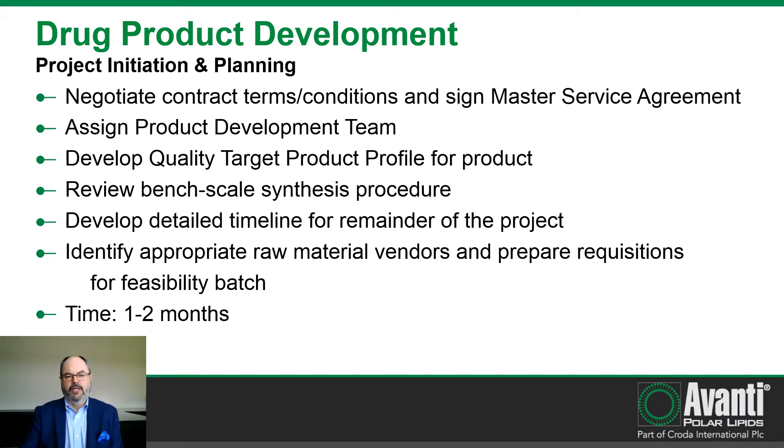Avanti and the client will negotiate contract terms and conditions and sign the master service agreement, which will govern the remainder of the project. Under the MSA, an individual statement of work can be executed for each of the product development phases. We will assign a product development team including the project manager and representatives from manufacturing, quality control, quality assurance, and regulatory. We will develop the quality target product profile, review the bench scale synthesis procedure, develop a detailed timeline shared via Smartsheet, identify appropriate raw material vendors, and prepare requisitions for the feasibility batch. This phase typically takes one to two months.